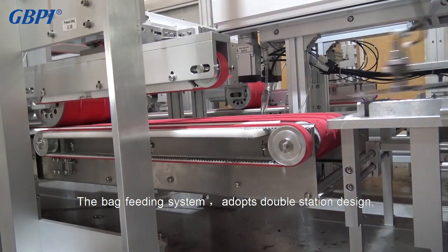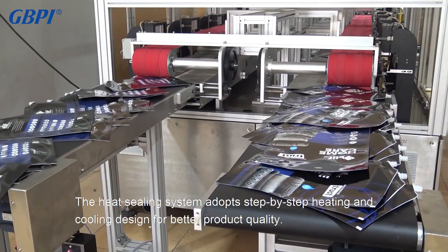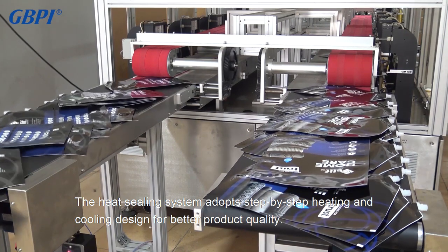The bag feeding system adopts a double station design. The production speed can reach 70 pieces per minute, and the packaging size can be adjusted. The heat sealing system adopts a step-by-step heating and cooling design for better product quality.